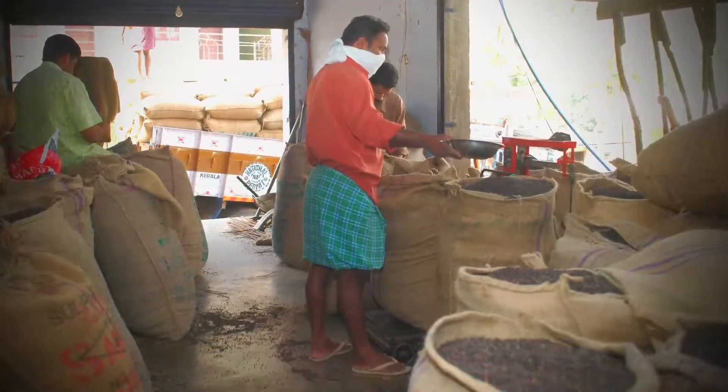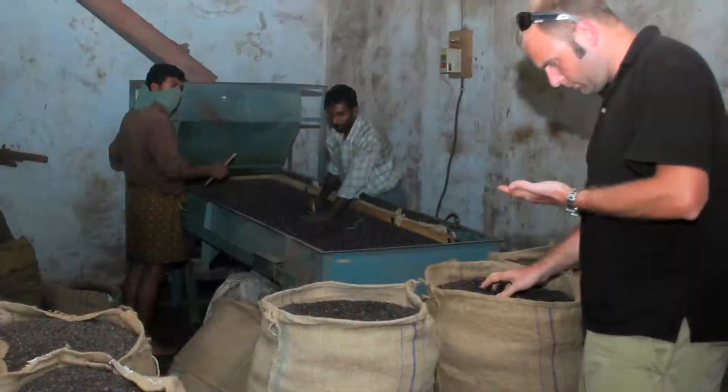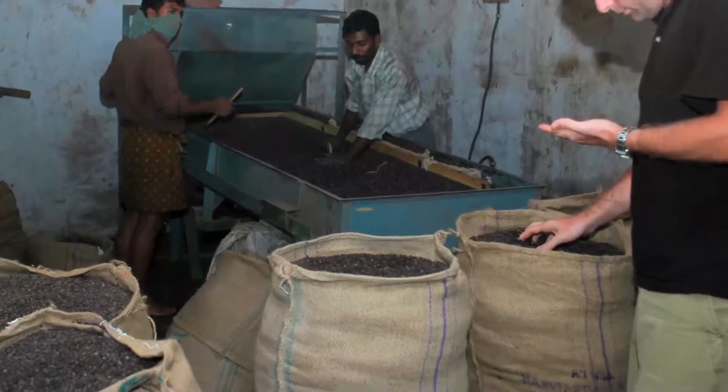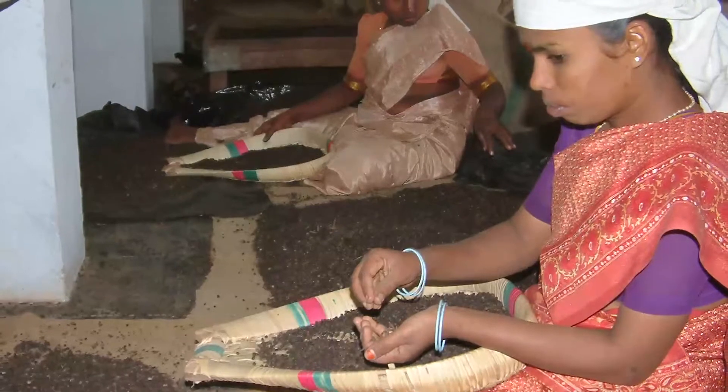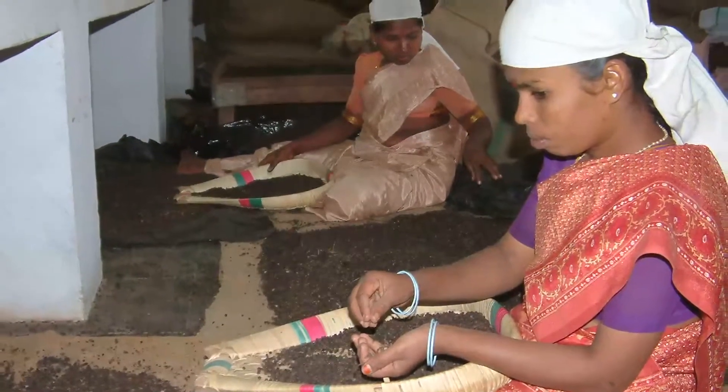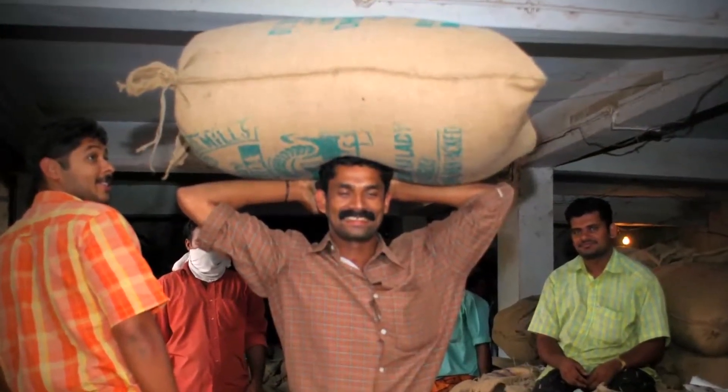Farmers bring their pepper to a collection village, where it is visually analyzed for quality and sold into the local market. In India, it's estimated that 150,000 farmers produce 50,000 metric tons of pepper a year.